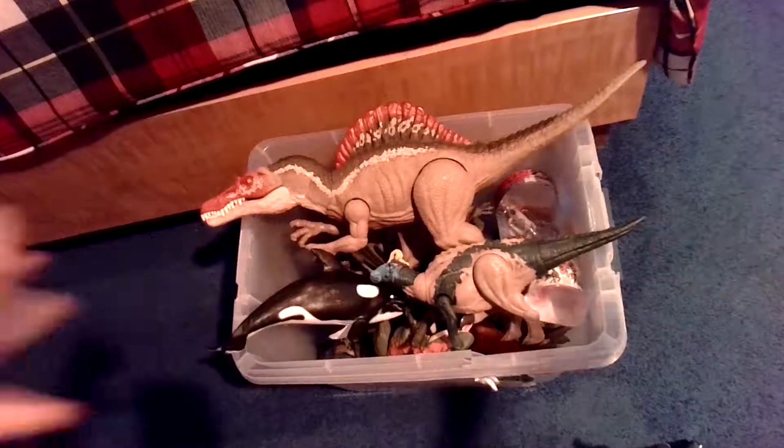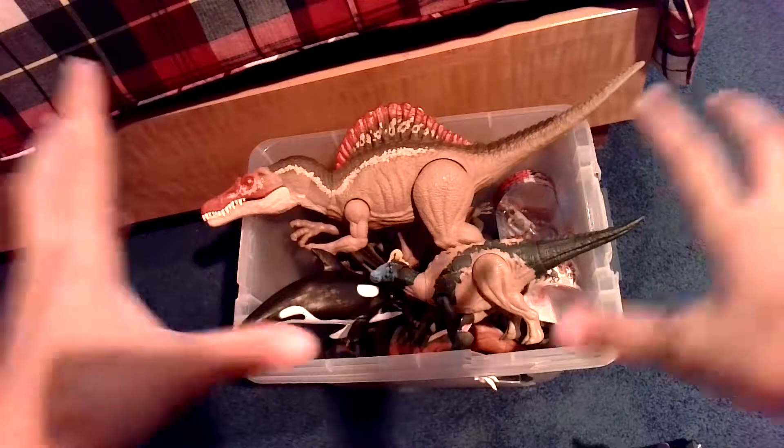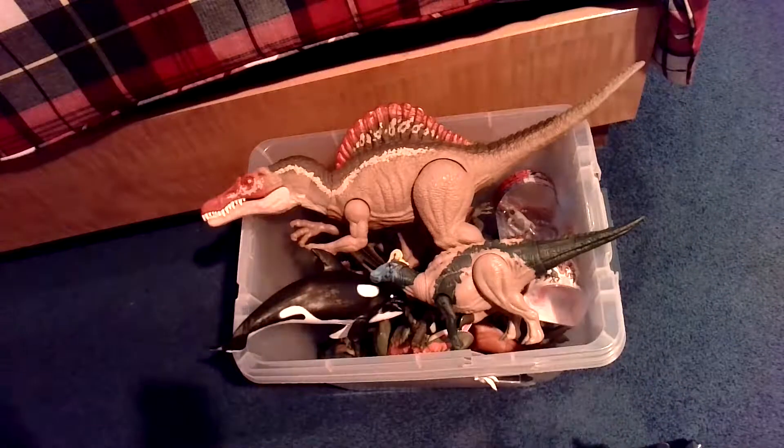What's up all the James' dinosaurs? Welcome back to a new video — today we have a colossal box of 50 Jurassic World dinosaurs, including some others.